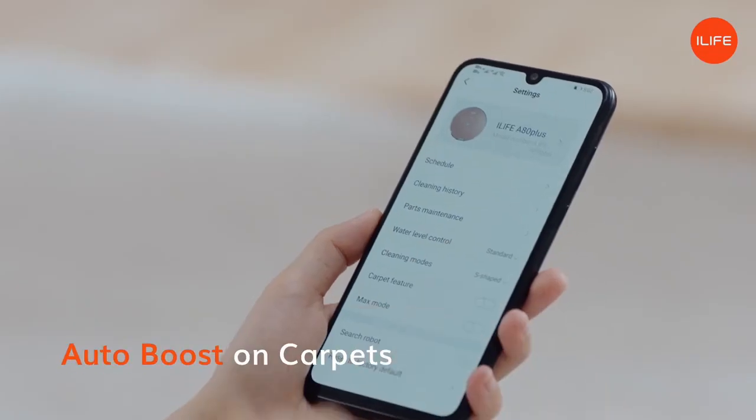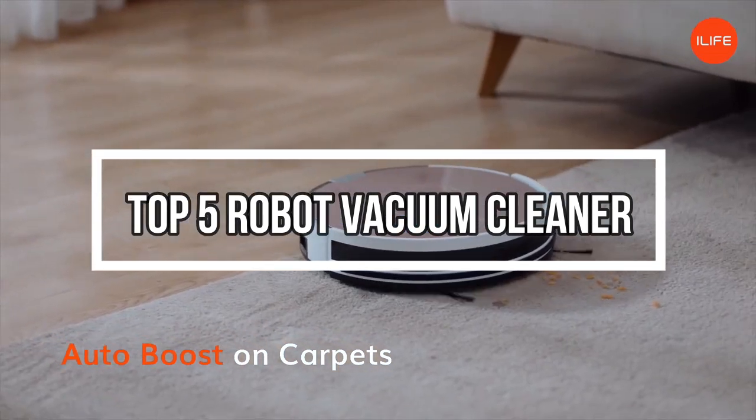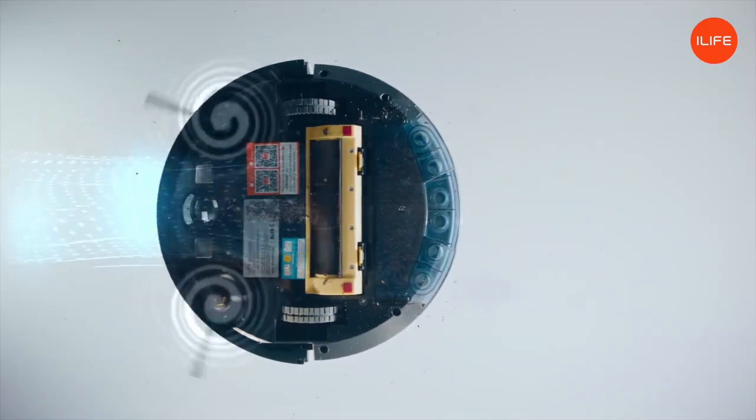Welcome to my channel. In this video I will show global version original brand new top-selling robot vacuum cleaner products on AliExpress, with discount prices.